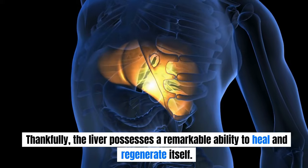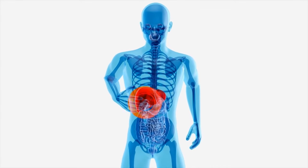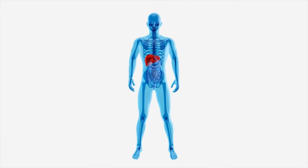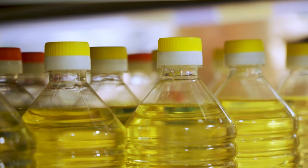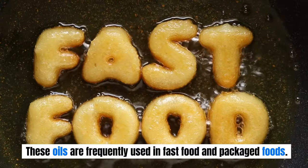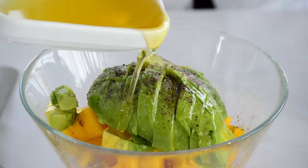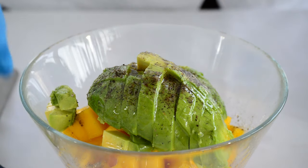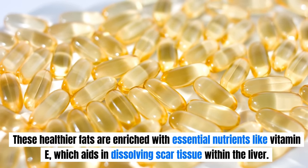Thankfully, the liver possesses a remarkable ability to heal and regenerate itself. To address fatty liver disease, here are lifestyle modifications that can facilitate the removal of excess fat from your liver. First, eliminate inflammatory vegetable oils — such as margarine, soy oil, corn oil, cottonseed oil, canola oil, and processed olive oils — from your diet, as these are frequently used in fast food and packaged foods. Opt instead for healthier alternatives like organic raw coconut oil, extra virgin olive oil, and cold-pressed avocado oil, which are enriched with essential nutrients like vitamin E that aid in dissolving scar tissue within the liver.